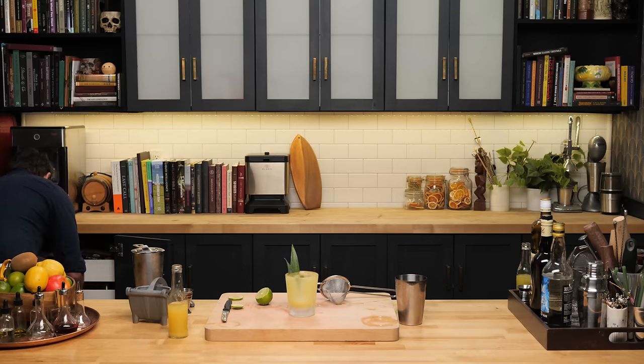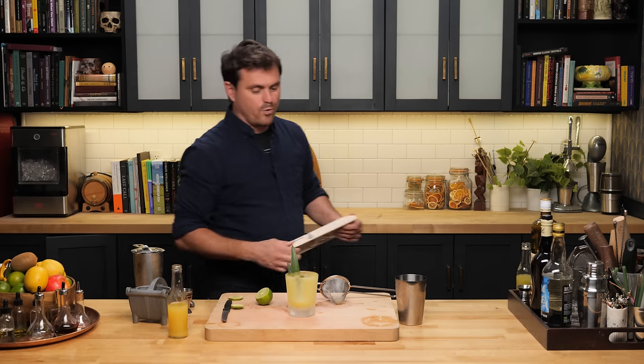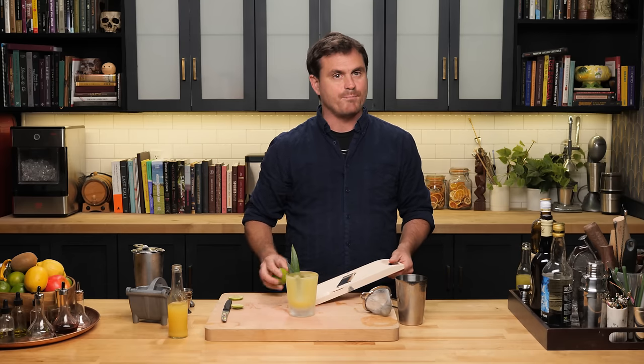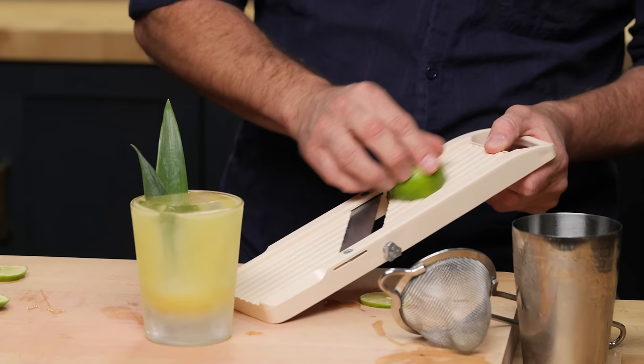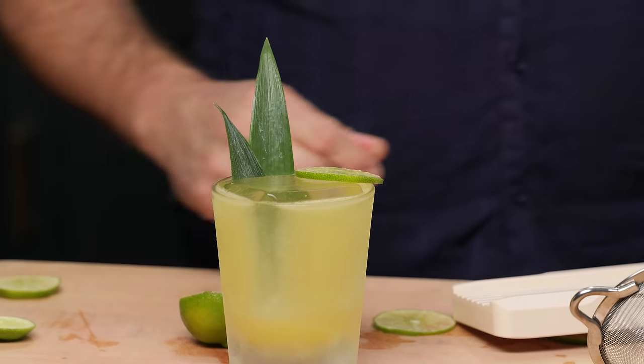I can't use our wonderful Barfly brand dehydrated limes because everybody bought them all and I don't have any — I'm going to make more. But I will attempt fate here and use a mandolin to make a really nice thin lime wheel.